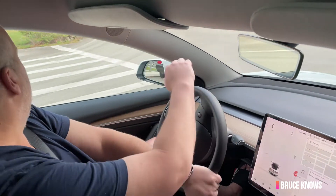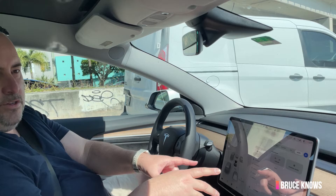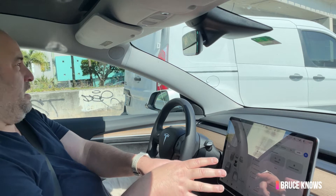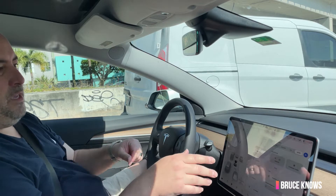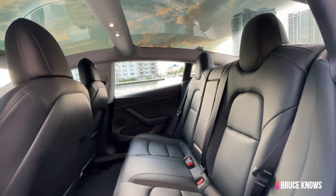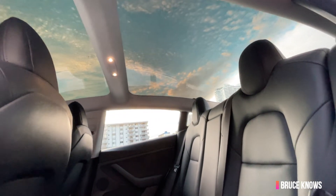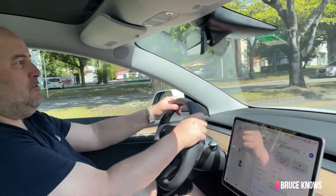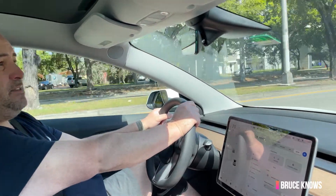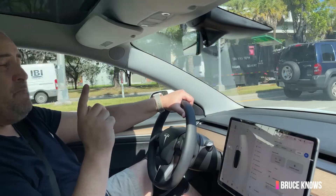On top of that, it goes bonkers fast. First impressions are that it's very minimalist — all the controls are in the screen, which is awesome in terms of keeping it looking neat. It's not going to look dated in a couple of years because they can keep updating the screen. The interior feels very airy; the whole roof is a big glass piece. It feels really good inside — just really spacious for a compact car, which is an accomplishment.